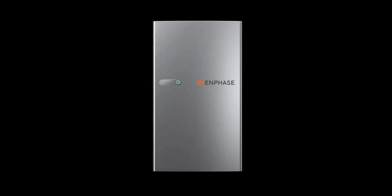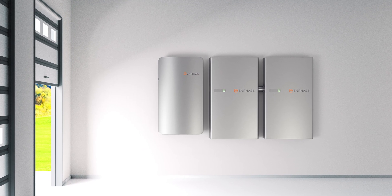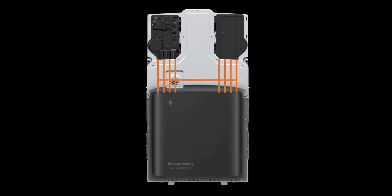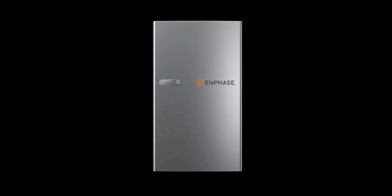Its NEMA 3R enclosure provides protection against the elements. Whether it's rain, sleet, or windblown dust, the Enphase 5P remains undamaged even in freezing conditions, which is perfect for these unpredictable upcoming Texas days. Embracing a low voltage DC power design, the Enphase 5P battery sets a new standard in energy efficiency. This innovation not only maximizes performance, but ensures safety in every use.